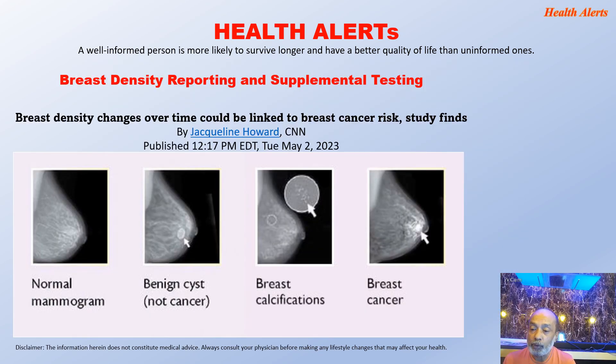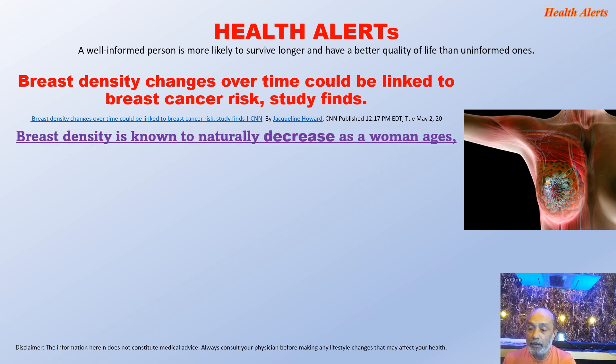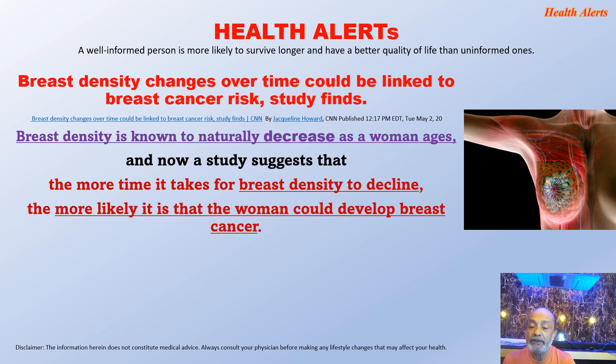Breast density changes over time could be linked to breast cancer risk, a study finds. This study was published on May 2, 2023 and was covered by CNN. These pictures depict a normal mammogram, a benign cyst, breast calcification, and breast cancer. Breast density is known to naturally decrease as a woman ages, and now a study suggests that the more time it takes for breast density to decline, the more likely it is that the woman could develop breast cancer.